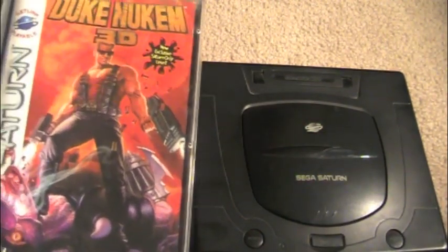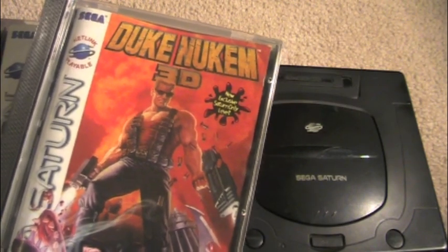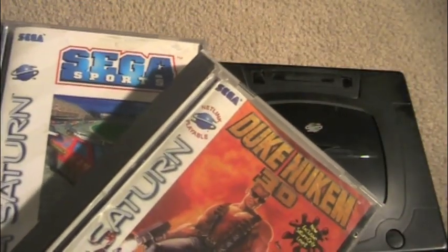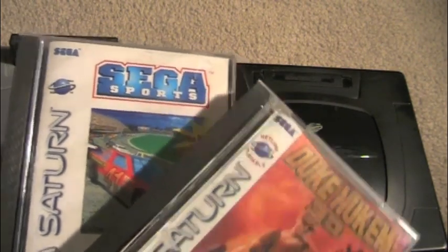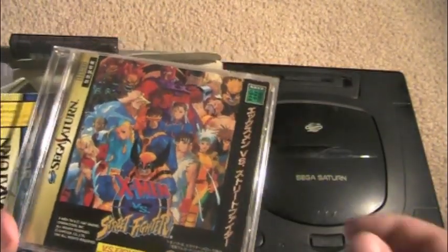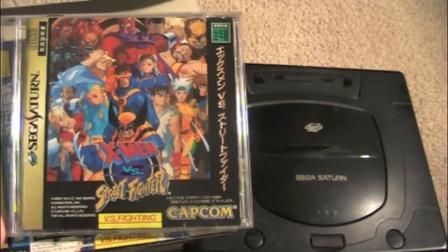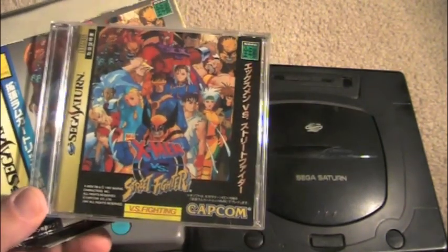I'm going to show you some games I recommend for the Saturn. I have Duke Nukem 3D, which is an awesome one — it has an exclusive level, so if you like Duke 3D, definitely check this out. If you like Sega arcade games, there are a number of great ports for the Saturn: Virtual Racing, Virtua Fighter 2, and Daytona USA. The game cases in North America are more like Sega CD cases, while in Japan they used more compact CD cases. This is X-Men vs. Street Fighter, and I felt it appropriate to show some gameplay since Marvel vs. Capcom 3 was coming out soon at the time of recording.